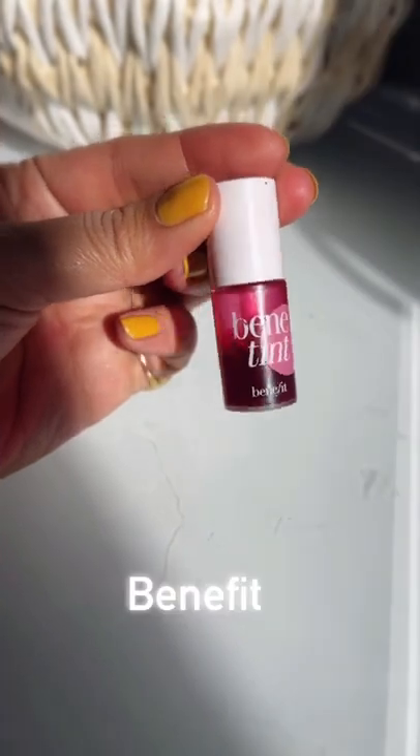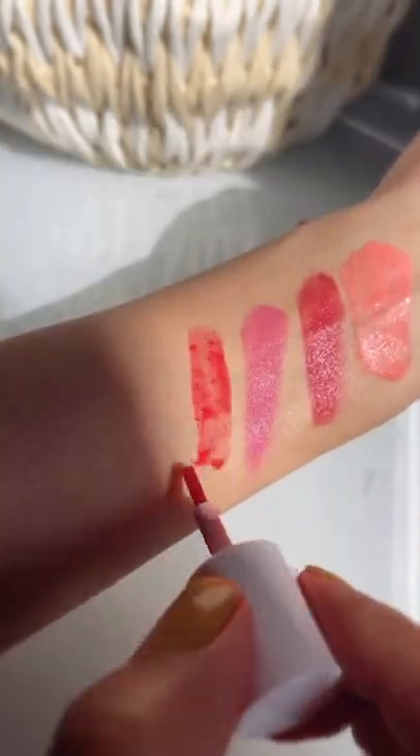Another option is Bene Tint by Benefit Cosmetics. The consistency is very lightweight, very watery, and it looks absolutely beautiful on all skin tones and it's perfect for summers.